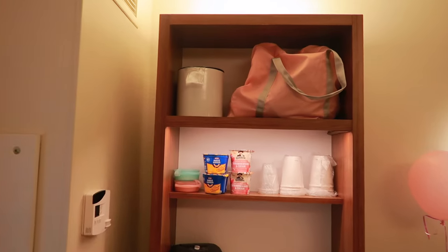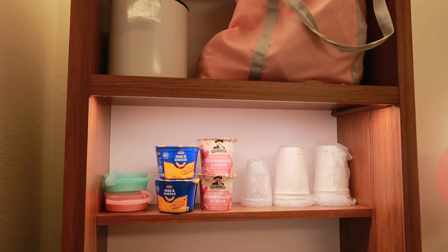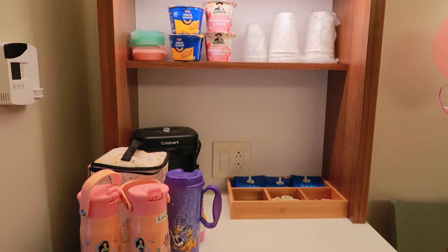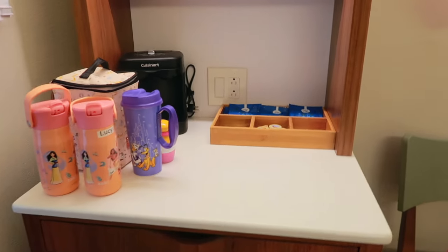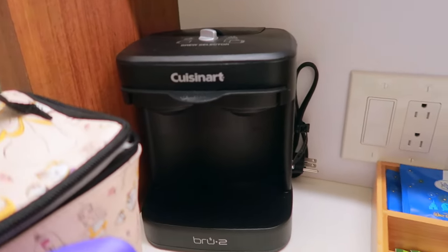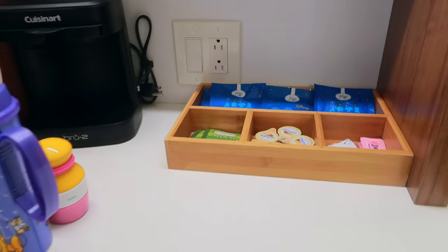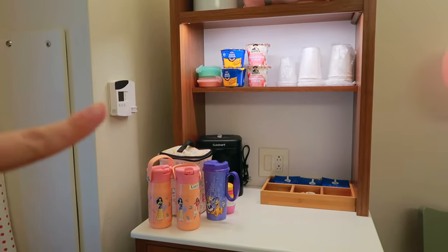To the right of that, you're going to find your beverage station. This has a couple of different shelves — nice for storing some grocery items — and comes with your ice bucket and cups. You do have your Cuisinart coffee maker, so you are ready to go for that pre-rope-drop coffee. It comes with Joffrey's coffees and teas, as well as some fixings for sugar, cream, or things like that.